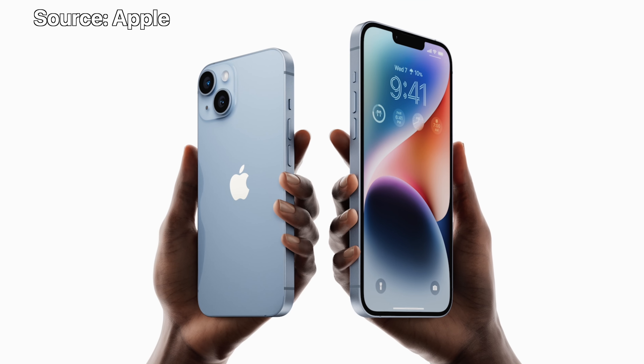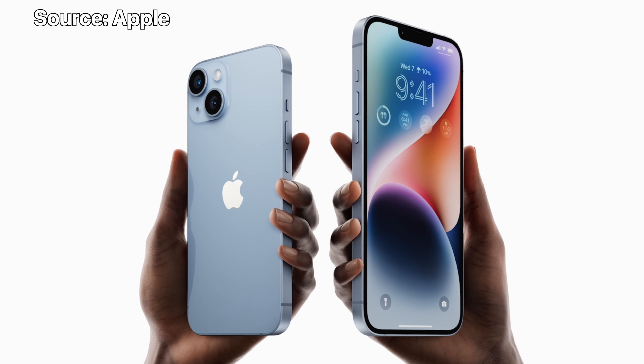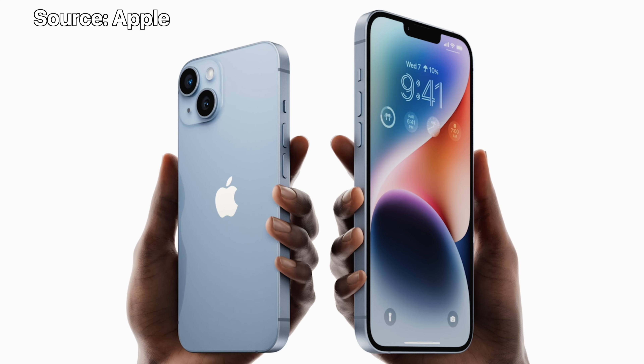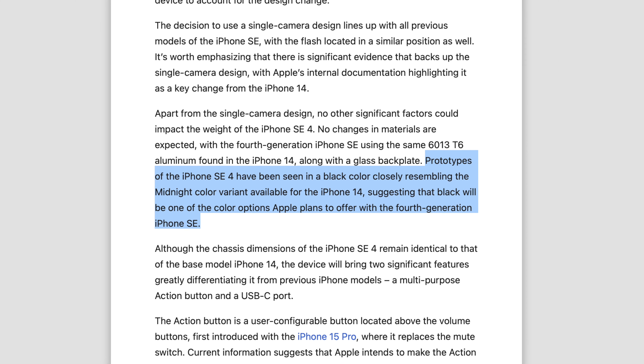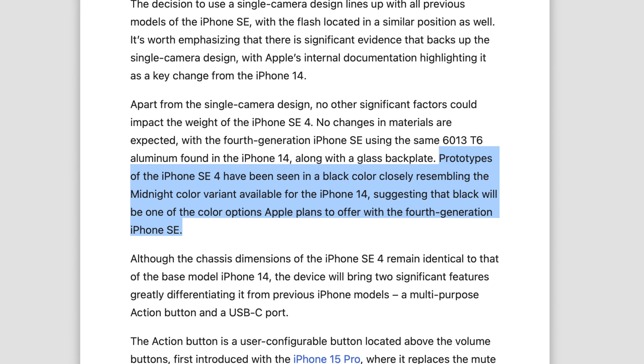The SE4 is going to use the same aluminium chassis as the iPhone 14, which is fine — I actually prefer it over stainless steel and titanium any day. Those get all kinds of gross fingerprints; aluminium doesn't. There have also been multiple prototypes in a black or midnight shade, so Unknowns21 is confident we're going to see that as one of the colours for the SE4. But I do wonder whether we'll see multiple colour options or not.